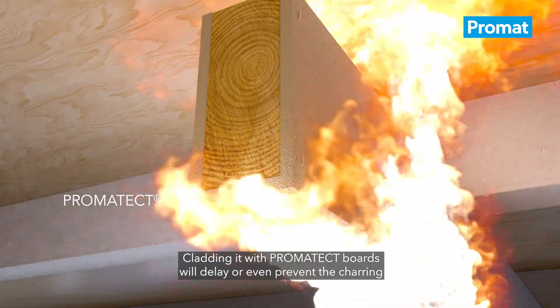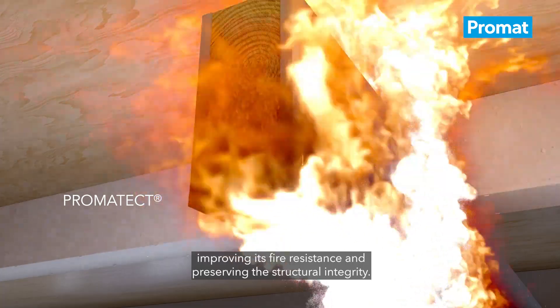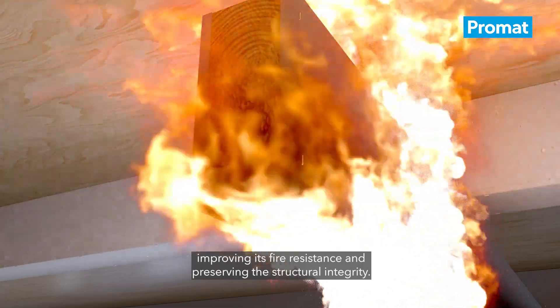Cladding it with Promatec boards will delay or even prevent the charring, improving its fire resistance and preserving the structural integrity.